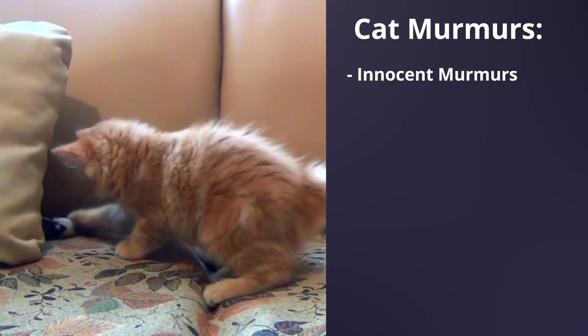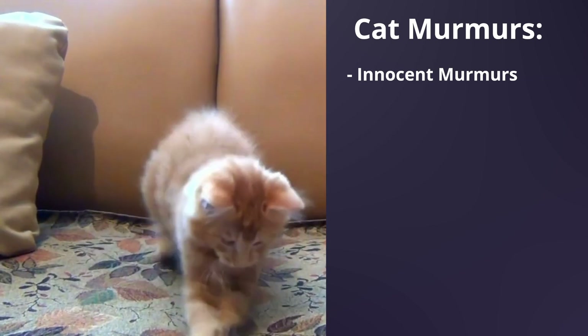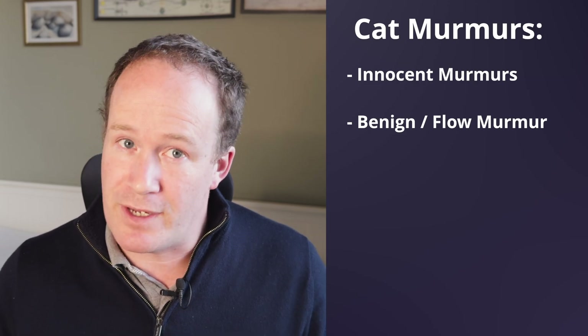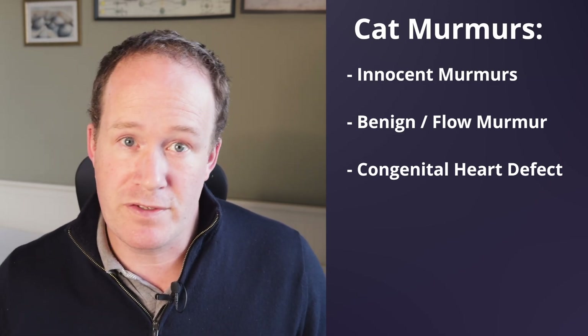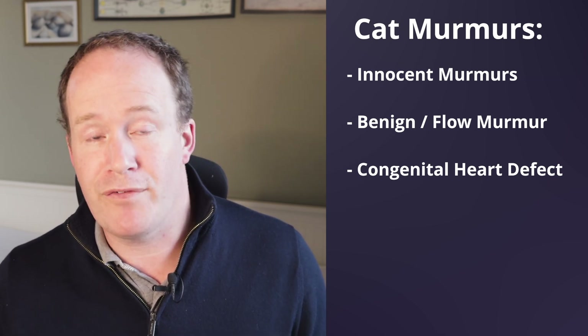There are lots of reasons that you can get a heart murmur. Some are innocent murmurs, which means they're harmless and found in kittens — often thought to be due to the high flow speed of the blood as it passes through the tiny, growing, and fast-beating heart. They usually go away as the kitten grows. But other times we can see flow murmurs, caused by the flow becoming turbulent in different areas without any signs of disease — especially common in the outflow tracts on both the left and right side. However, murmurs can also be caused by underlying heart disease. One possibility is a congenital heart defect — some cats can be born with abnormal heart structures — so not all kittens with murmurs should be assumed to have an innocent murmur, especially if it is loud or doesn't go away.